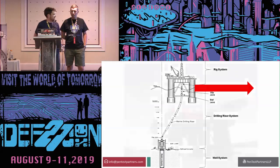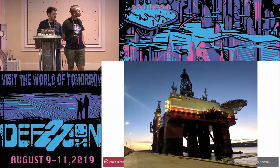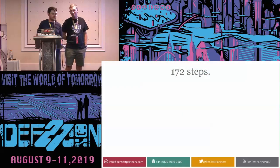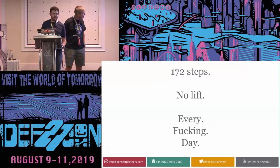If the rig drives off to the side and goes off position, that riser will snap and you might get a Deepwater Horizon situation. The rigs we were looking at were actually docked at the time — called warm stack — so they were still operating but not drilling at that moment. This did present some problems. And there were 172 steps with no lift, every day, for two weeks.